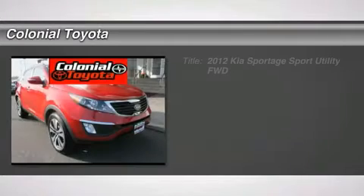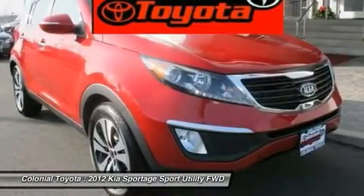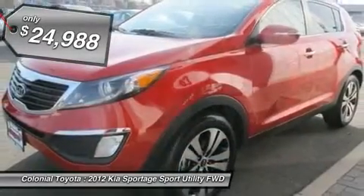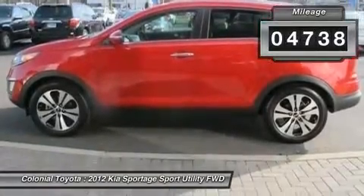The 2012 Sportage. With its sleek and stylish exterior and its roomy feature-laden interior, the Sportage both looks good and performs well on the road and is priced below $25,000. This vehicle has less than 5,000 miles. Here are some of this vehicle's great options.